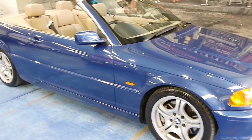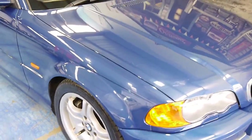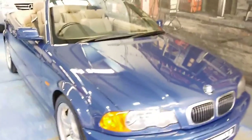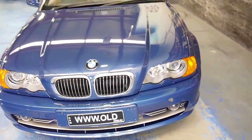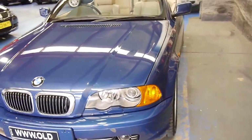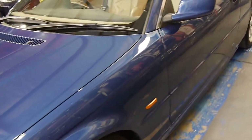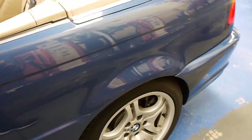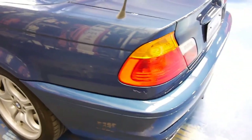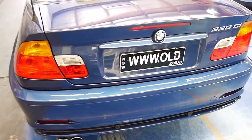This is an absolutely stunning topaz blue E46 2001 BMW 330 CI convertible with matching blue soft top. I absolutely love this car. Seeing E46s in this kind of condition with these kind of kilometers is just becoming increasingly rare, and I really don't ever see them in this wonderful nautical color.